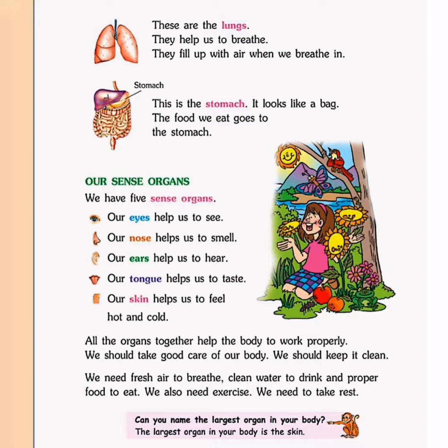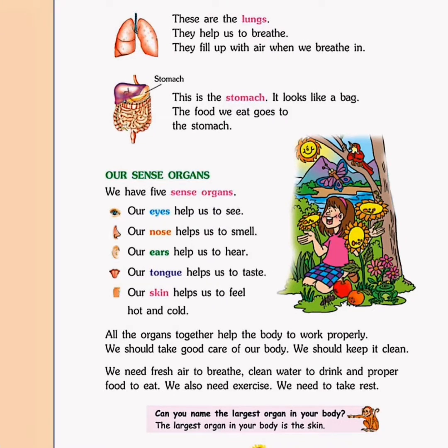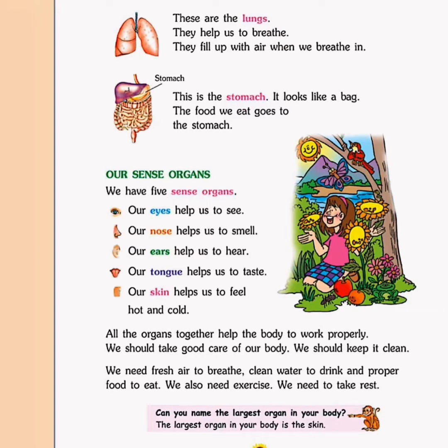Can you name the largest organ in your body? Yes, the largest organ in your body is the skin. That's all we have in today's lesson.